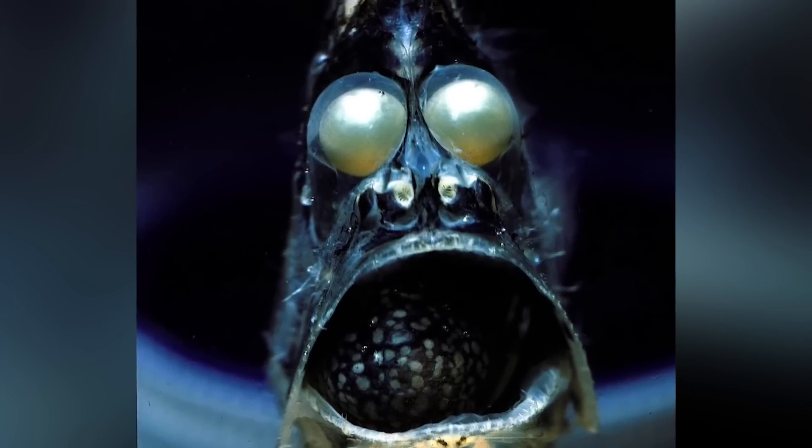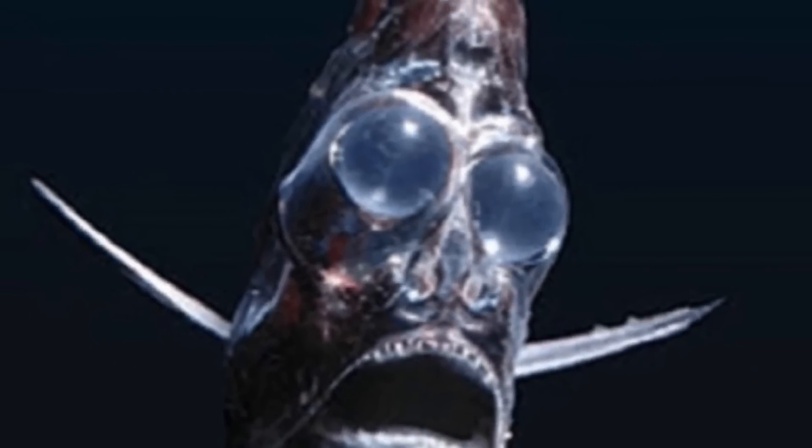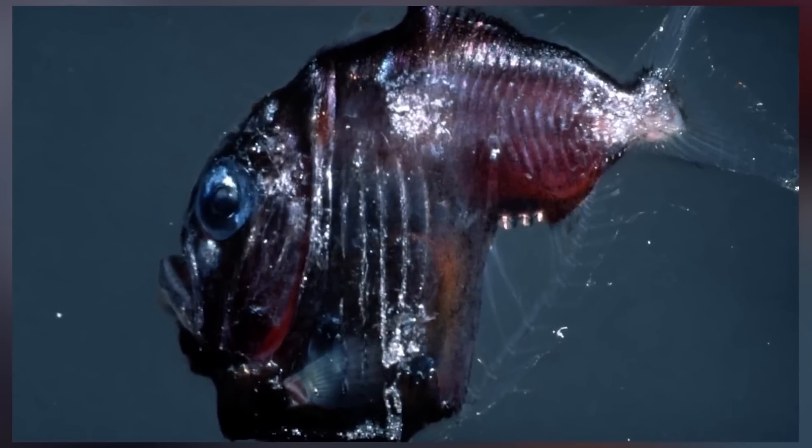At number 8 is the deep sea hatchet fish. The hatchet fish is quite small — only 3 to 12 centimetres long — making them easy prey. Despite this disadvantage, their camouflage makes them basically invisible to predators. They produce light from their stomach, making them bioluminescent, and control how much light they emit based on light levels in the water. If they reveal their silhouette, it's game over. They can be found anywhere from 50 to 1,500 metres below the surface.